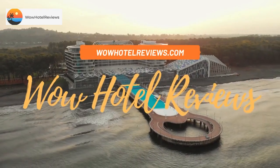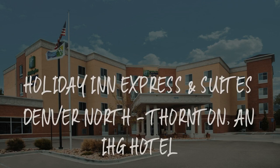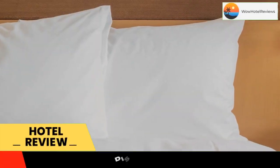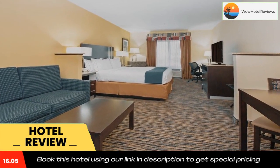Hello guys. Welcome to Wow Hotel Reviews. Today I am reviewing Holiday Inn Express and Suites Denver North, Thornton, an IHG hotel. It's a two-star hotel. Please use our booking.com link in the description to book the hotel and get special pricing.